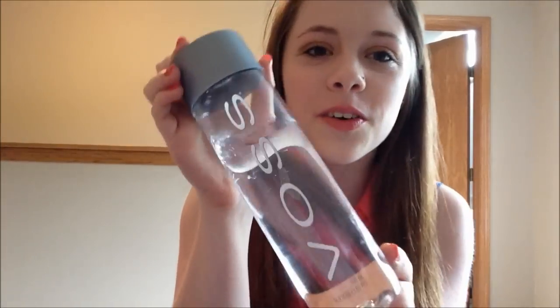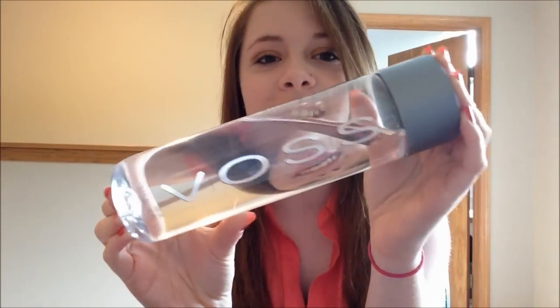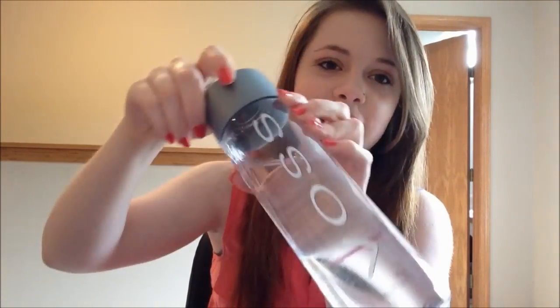I tried to find something a little bit cheaper than Fiji. Haven't found it yet, but this cool water bottle — it's Voss, I think. It was like $1.50 or something. I got it because I liked the water bottle. I was like well maybe the water will taste better than Fiji water. It doesn't. But I love this bottle — it just looks so futuristic and cool. So I'm gonna save this bottle and put my Fiji water in it probably.